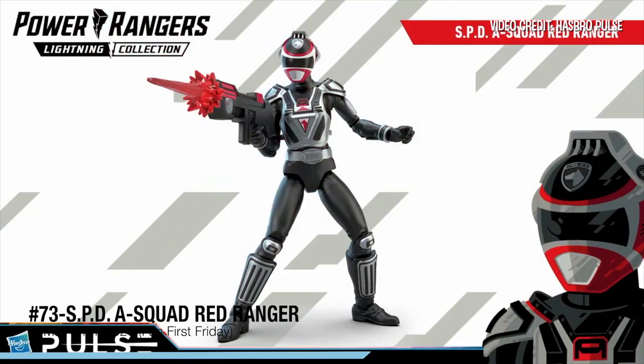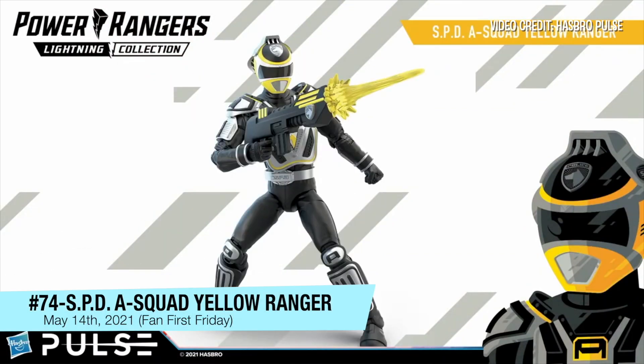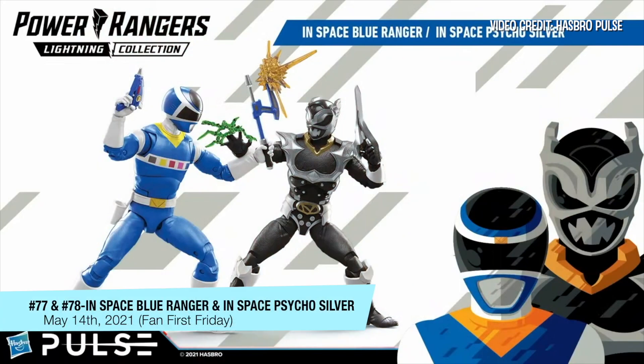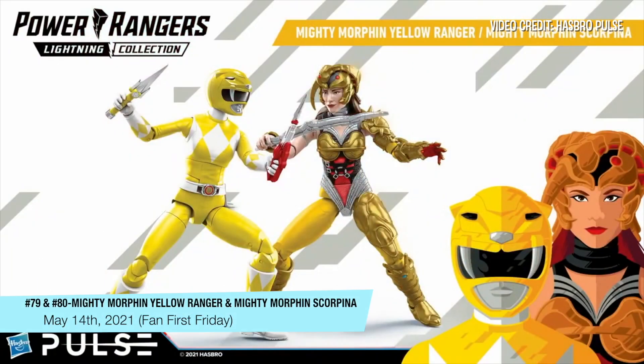We're going to complete the squad today. First up is the A-Squad Red Ranger, then we've got the A-Squad Yellow Ranger, the A-Squad Green Ranger, and we complete the squad with the A-Squad Pink Ranger. We also have two new Versus Packs: the In-Space Blue Ranger versus In-Space Psycho Silver Ranger, and the Mighty Morphin Power Rangers Yellow Ranger Ayesha versus Scorpina.